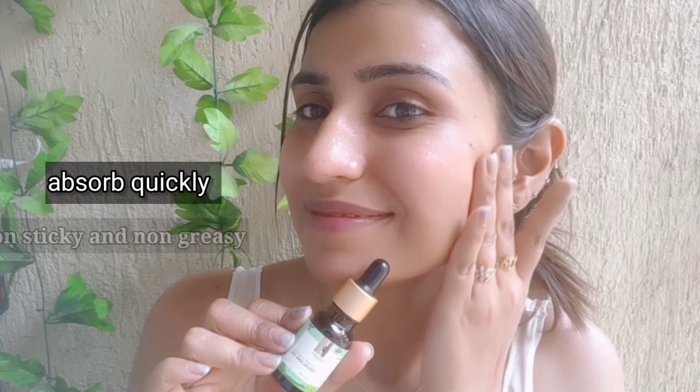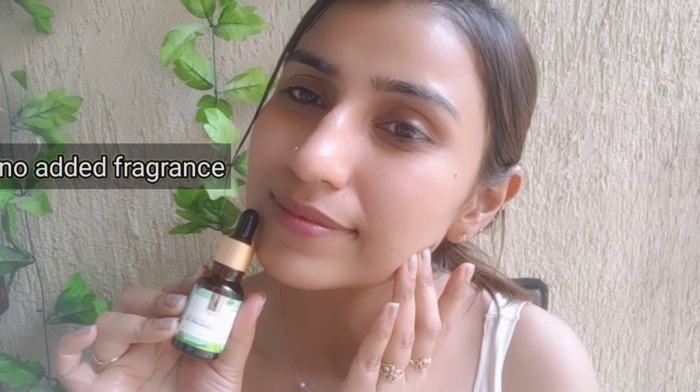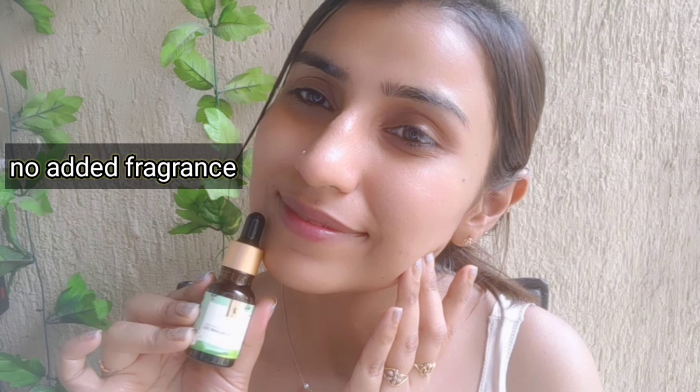Use it twice a day. It hydrates like a dream, absorbs quickly, and is non-sticky and non-greasy. It is not like any oil that is sticky, and it has no added fragrance.